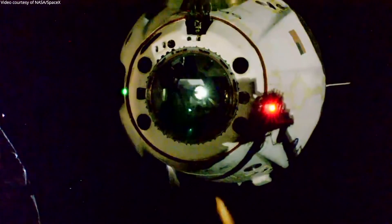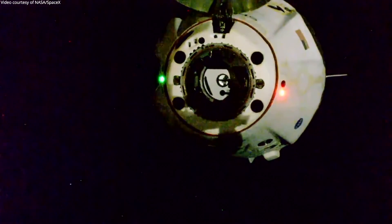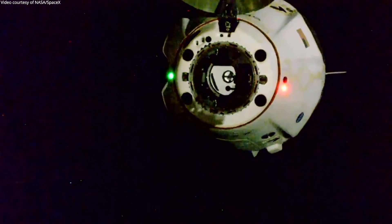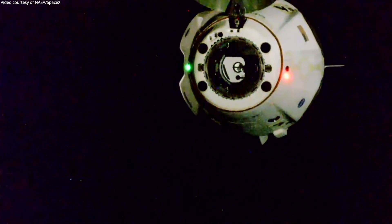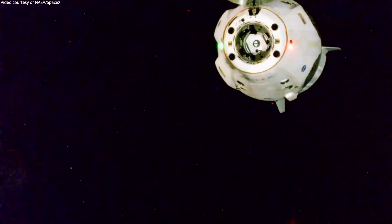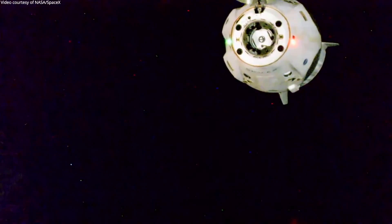I think it's worth talking about how they departed the station, because it's not like Kerbal Space Program where you simply undock, turn around and then light up your engines. The space station is considered a very fragile piece of hardware — at least they treat it that way. There are very careful keep-out spheres and rules about firing your rocket engines in ways which might hit the solar panels and cause too much stress on them. So during departure, they try to let natural orbital mechanics pull the spacecraft apart, and when they fire the rocket engines, they try to avoid pointing them at the station.